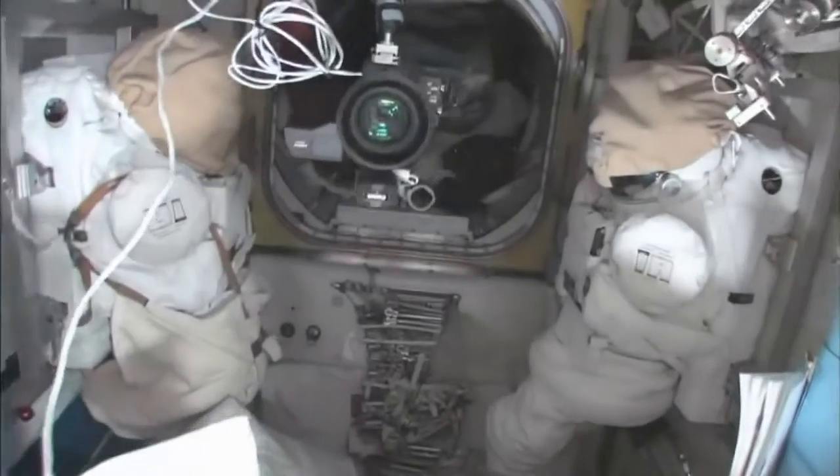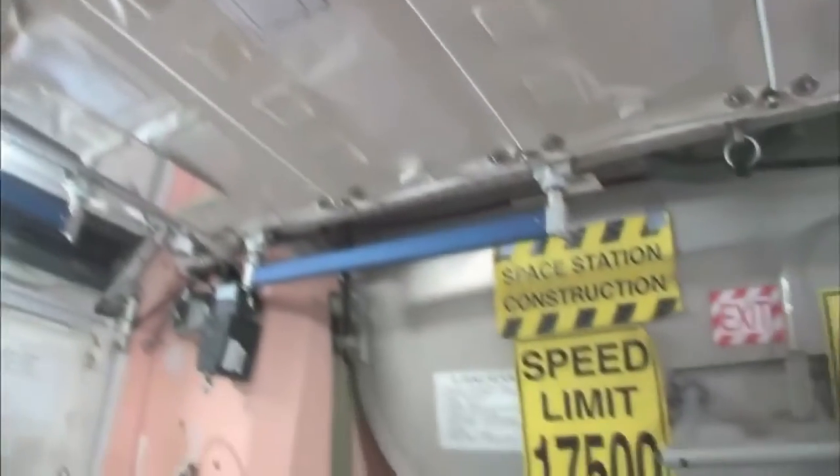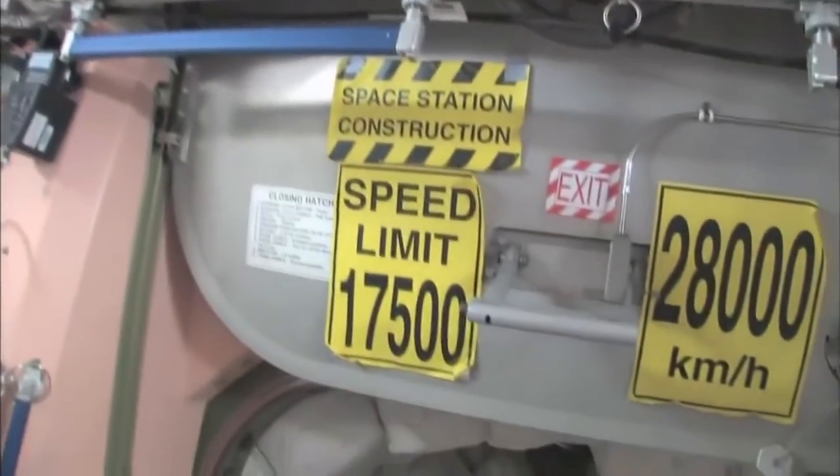Here's the airlock — the Quest airlock. This crew lock is a hatch that goes outside into space. You can see that hatch right there. In the meantime, we're storing EVA-related things here. You can see this is a SAFER, which is a kind of jet backpack that we wear on the outside of our spacesuits in case we get separated from the spaceship. We can fly our way back in.